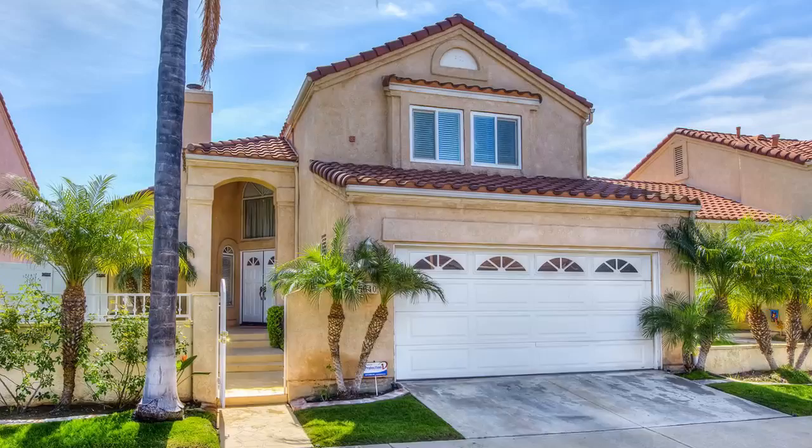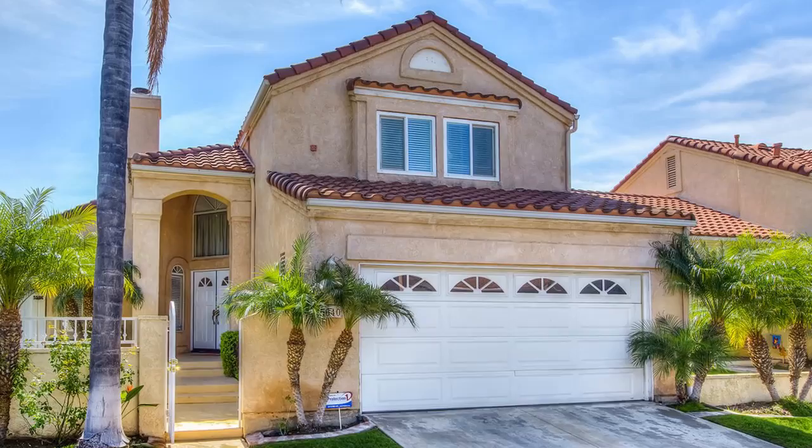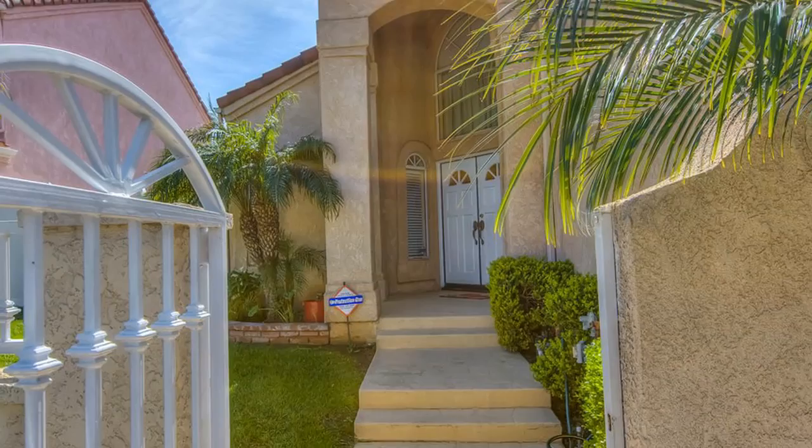Welcome to this beautiful home in East Yorba Linda with beautiful hillside views of Gypsum Canyon and Brush Canyon, only moments away from the 91 freeway and the 241 toll road. Yorba Linda is the land of gracious living, and this home exemplifies that sentiment.